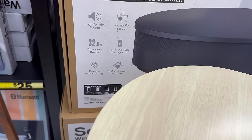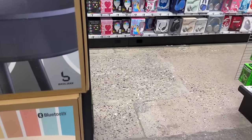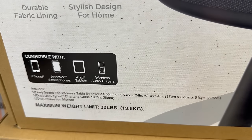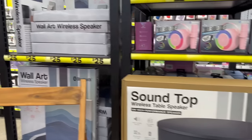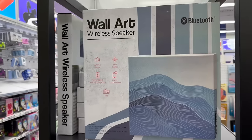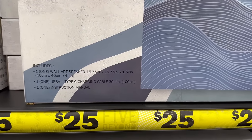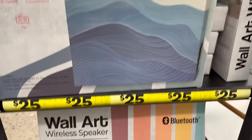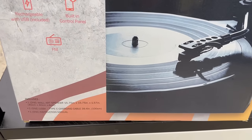Why not jam out while you're cleaning your room or reading a book? These speakers are pretty good, and twenty-five dollars is the cheapest I've found one of these, so I think that's an awesome price at Five Below. They are Bluetooth. They also have these really cool wall art wireless Bluetooth speakers with some pretty cool designs — look at this one, this one is awesome!